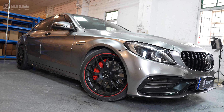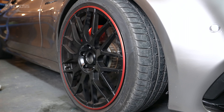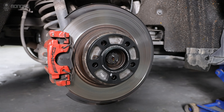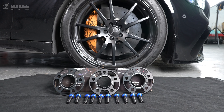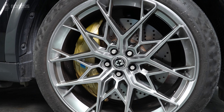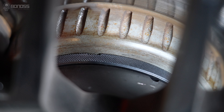The lateral grip of the tires is also improved. With these wheel spacers, you can feel more comfortable when cornering. Installing wheel spacers is an effective way to increase the clearance between the wheel and the brake caliper. This can be especially useful if you plan to fit larger brakes or wheels on your car, as the additional clearance provided by the spacers can prevent the brakes from rubbing against the wheels.